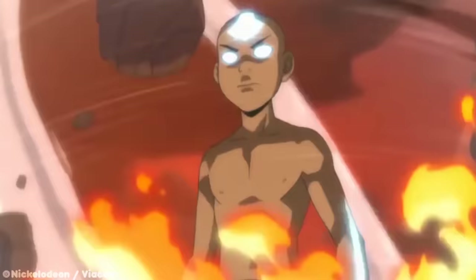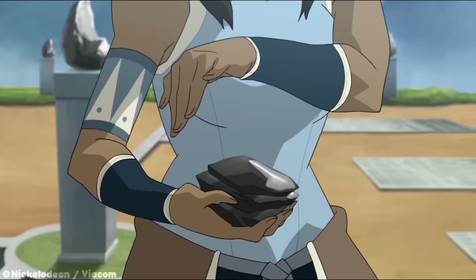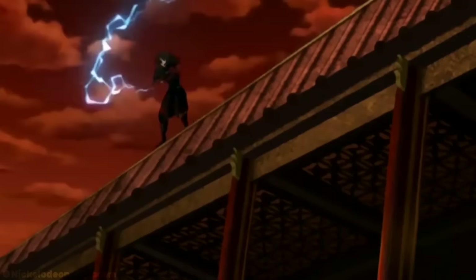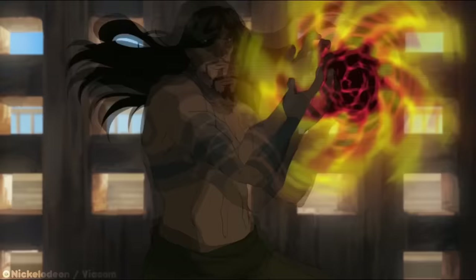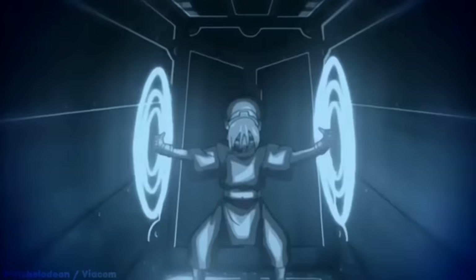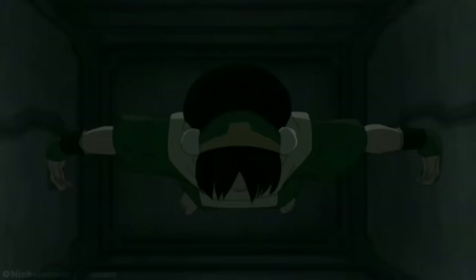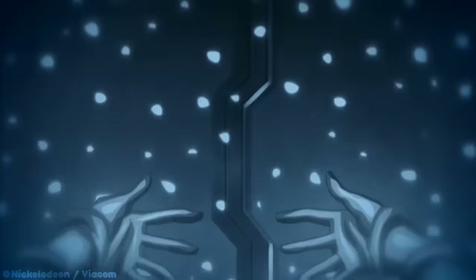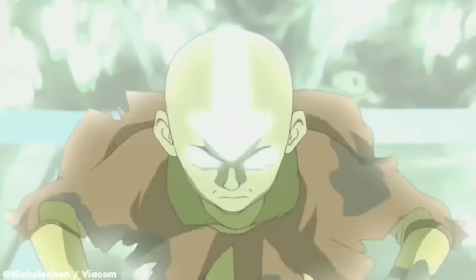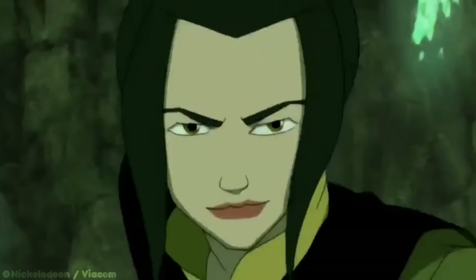The idea of bending the four elements is nothing new to the Avatar fandom, but what about bending sub-elements? As we see throughout Avatar: The Last Airbender and The Legend of Korra, there are more than just the four core bending styles. This type of bending is called sub-bending, and it has to do with bending the elements that branch off of the four core elements: water, earth, fire, and air. You're watching Avatar Discussions, and this is everything we know about the sub-bending elements.